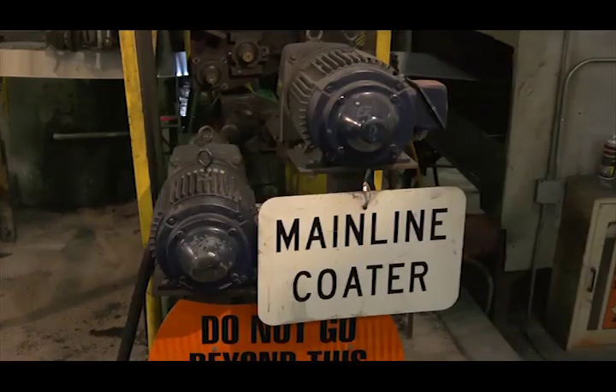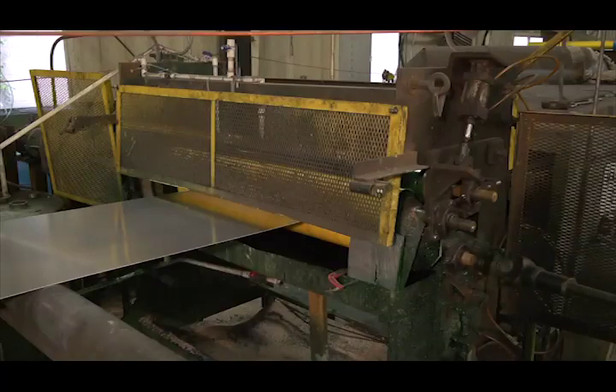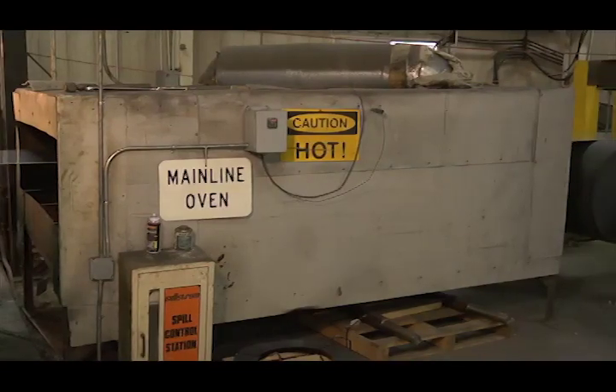The material then passes through the Allodyne coater, where a thin layer of Allodyne solution is applied to both sides, goes through a baking oven, and is cured. This Allodyne coating serves two purposes.